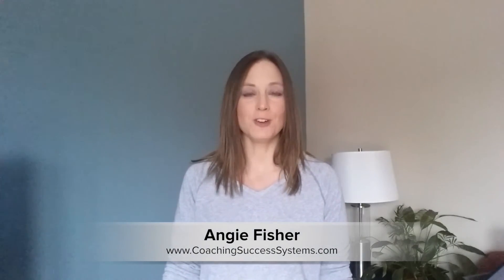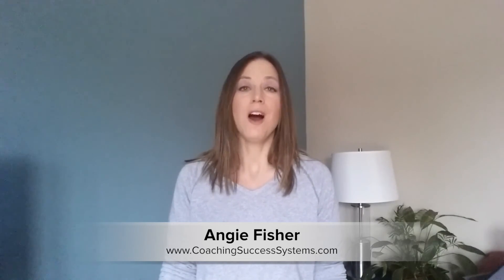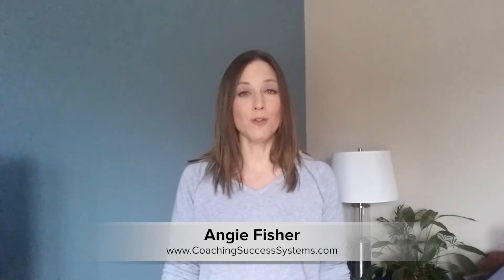I'm Angie Fisher, founder of Coaching Success Systems. We help entrepreneurs get more freedom in their time, have more space in their life, and be more focused on getting their business growth.